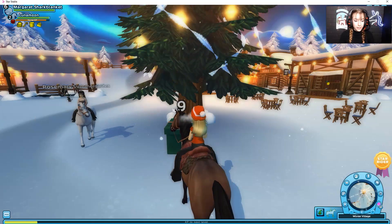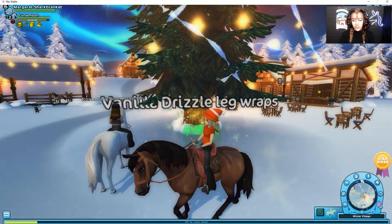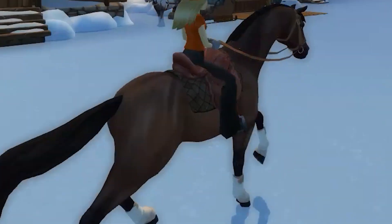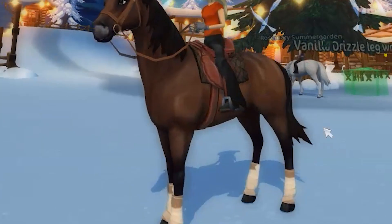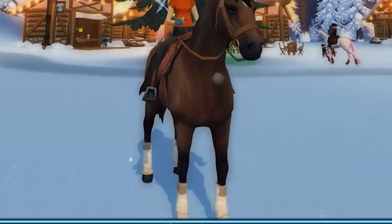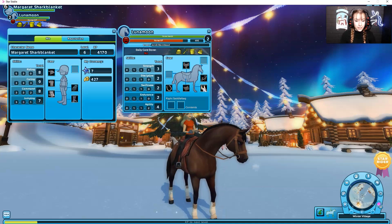For the ninth advent calendar day you get the Vanilla Drizzle Leg Wraps, which look like this — and they're actually really cute! It kind of looks like pastel yellowish, but more like beige if that makes sense. They are called the Vanilla Drizzle Leg Wraps.